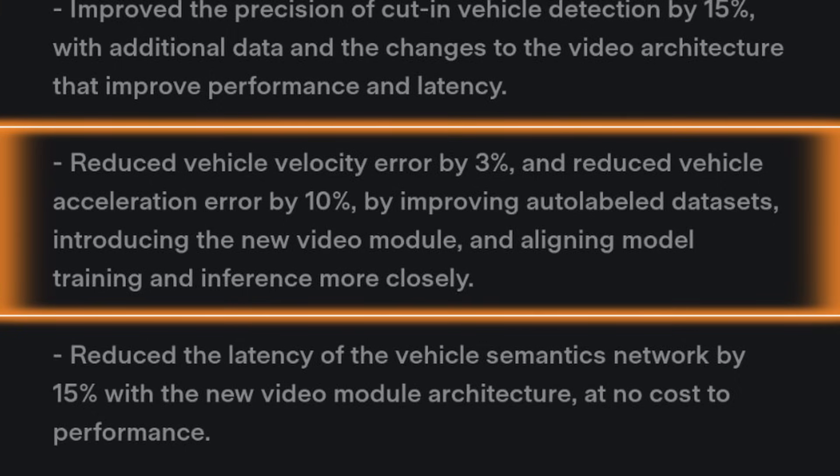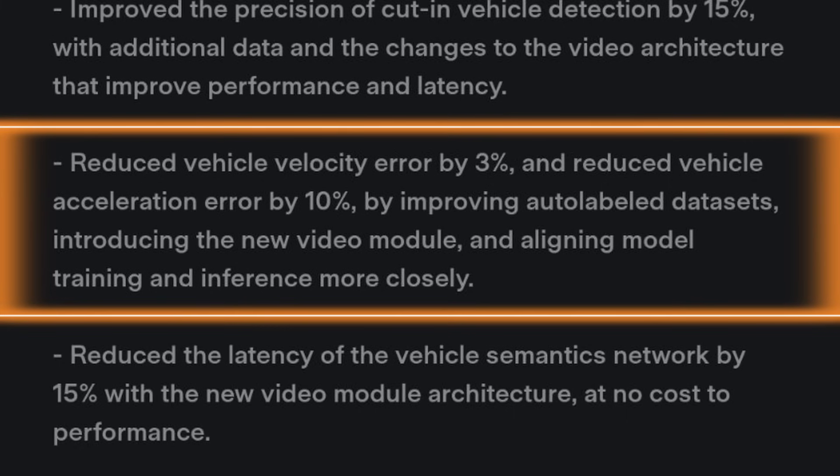I could see this being a bigger deal in a very busy urban environment like downtown Chicago, where you have to react a lot quicker. You have more condensed spaces and cars coming more haphazardly and unpredictably than you'd experience in the suburbs. Reduced vehicle velocity error by 3% and reduced vehicle acceleration error by 10% by improving auto-labeled data sets, introducing the new video module, and aligning model training and inference more closely.